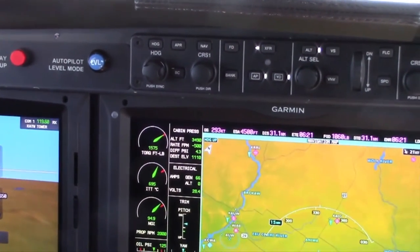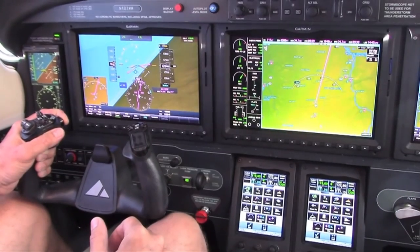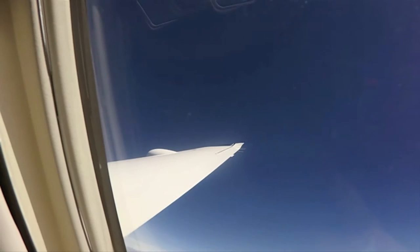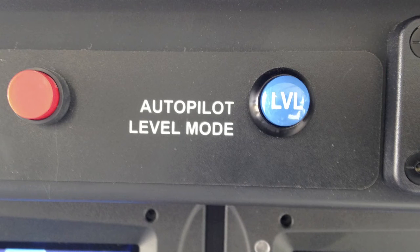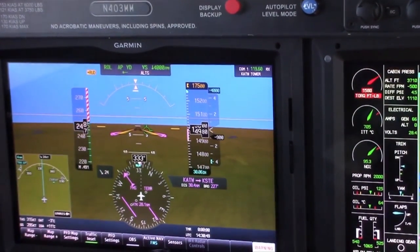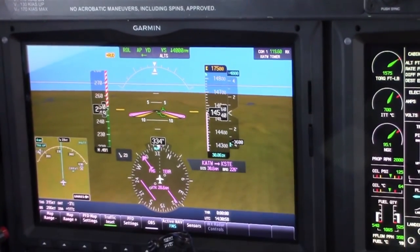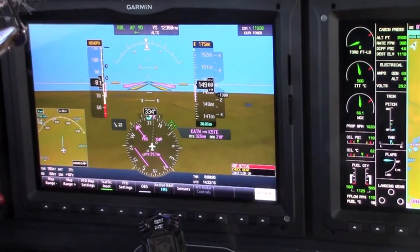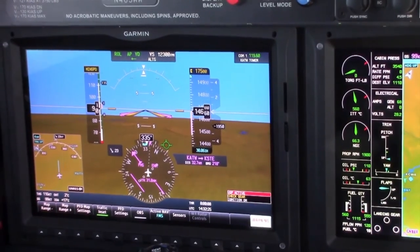The G3000 is coupled with the GFC 700 autopilot. One safety feature is ESP — Electronic Stability and Protection — designed to nudge the airplane back to a normal flight envelope if you get outside of it. If you bank too far, it gives you a friendly nudge; you can override it, but it's a reminder to protect you. There's also a level button on the panel — press that blue button and the airplane goes to level mode. If you try to fly past 250 knots, the autopilot detects an overspeed condition and pulls the airplane back to 250 knots. If you're trying to climb too slow with the power back too far, you can enter underspeed protection mode — the airplane will push itself to a safe flying condition and hold it there.